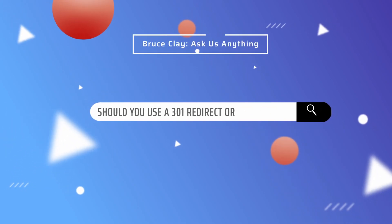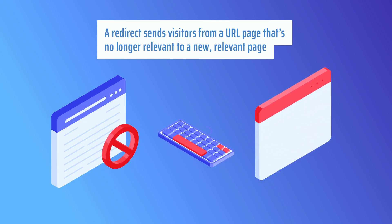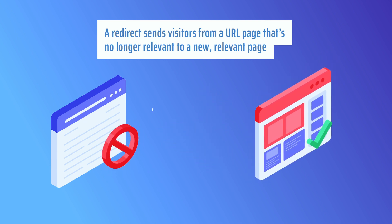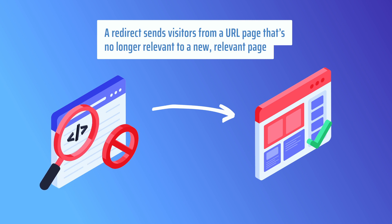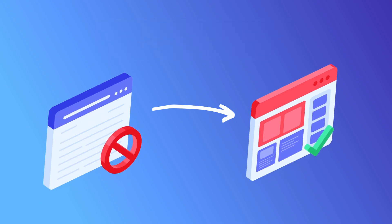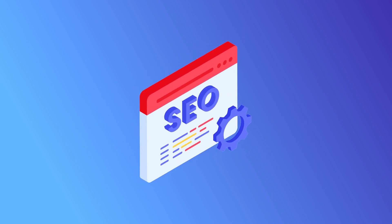Should you use a 301 redirect or a 302 redirect? A redirect lets you seamlessly send visitors from a URL page that's no longer relevant to a new, relevant page. These server-level commands are an important tool for maintaining your site because they preserve not only your site traffic, but also any link equity that the old page may have accumulated.